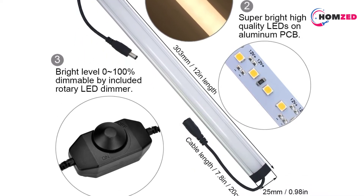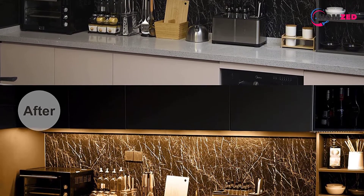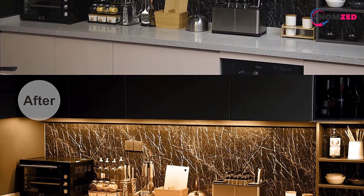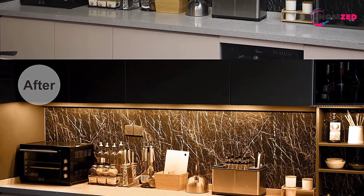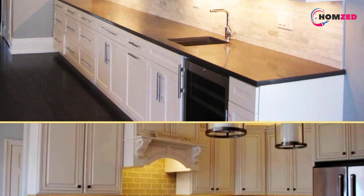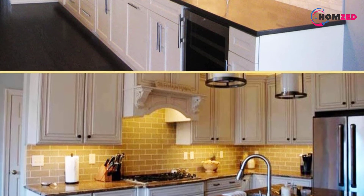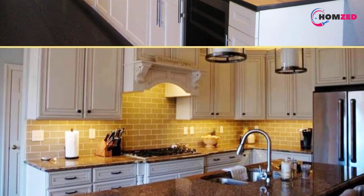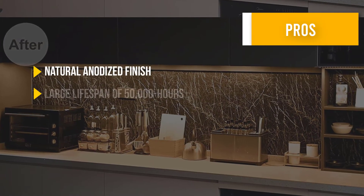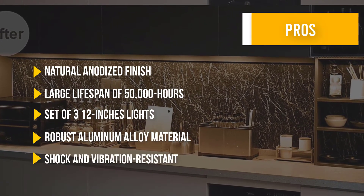The linear light comes with a natural anodized finish and is shock and vibration resistant. It also has a large lifespan of 50,000 hours. This is surely one of the best LED under counter lighting options on the market. Sadly, there is no warranty covering the security of purchase.